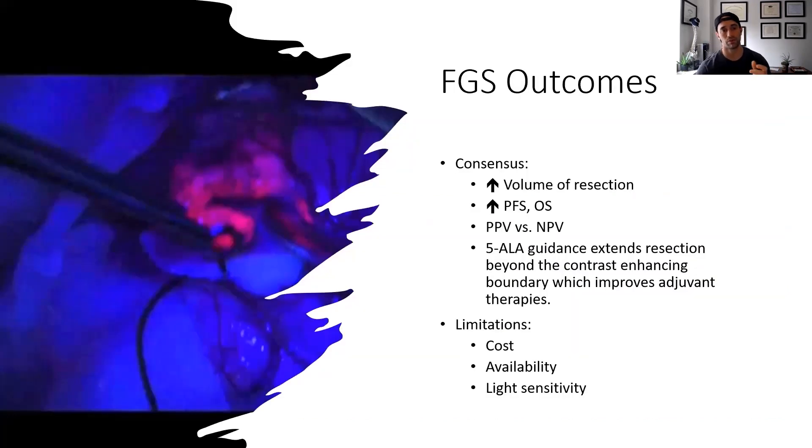We've looked at this in large series, and what we found is that it helps us increase the volume of resection, which increases progression-free and overall survival in brain tumor patients — and that's been proven. It has an incredible positive predictive value, meaning that when it's red, it's tumor — you can be almost sure of that. The difficult part comes when it's not red; that's the negative predictive value, and it doesn't have a great negative predictive value.